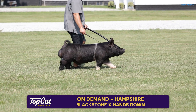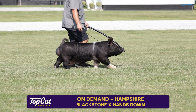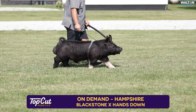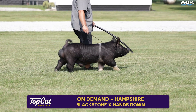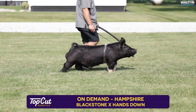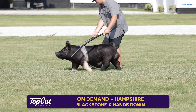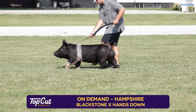Next boar we have here is On Demand, a Hampshire boar bred by Chad Day Show Pigs. This one here would be a Blackstone, hands down. The mother of this one would have been the $18,000 champion Hampshire gilt exhibited by the Byers family — I believe in 2022 at the Summer Type Conference in the Open Show — one that we purchased and has done a great job for us here at Chad Day Show Pigs.